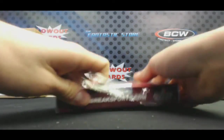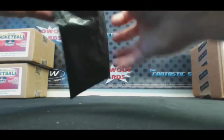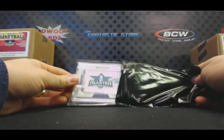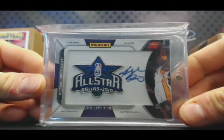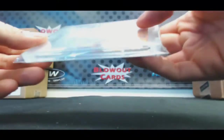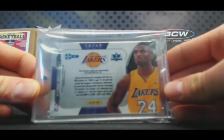Last box. Oh, that's kind of cool — Kobe Bryant patch autograph. This is from like the Father's Day or something like that. Maybe not — never seen this card before, 14 of 49.